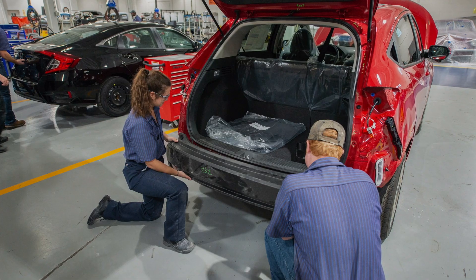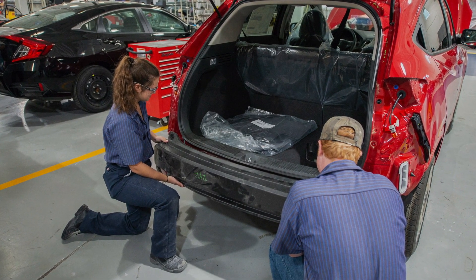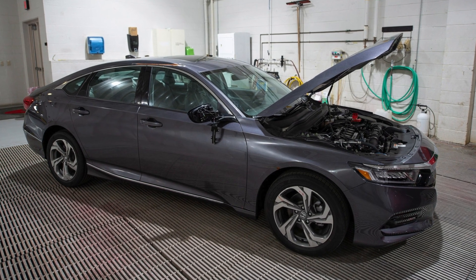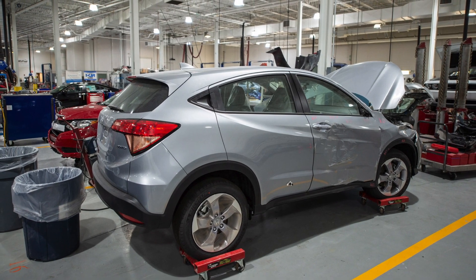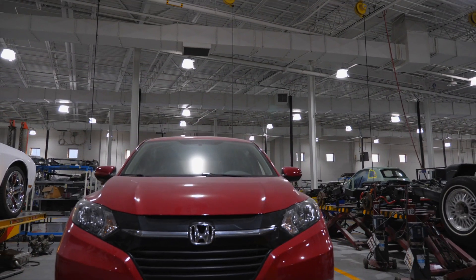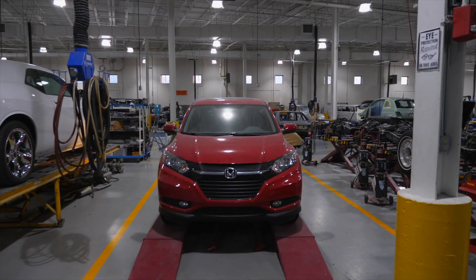We're dealing with vehicles that are no older than 2014. This is critical, allowing us to experience the latest technology out in the automotive industry. So we have different manufacturers represented, and then of course we have Honda. We are one of five Honda PACT Collision Repair training programs in the country, and they donate vehicles to our program for us to train on.